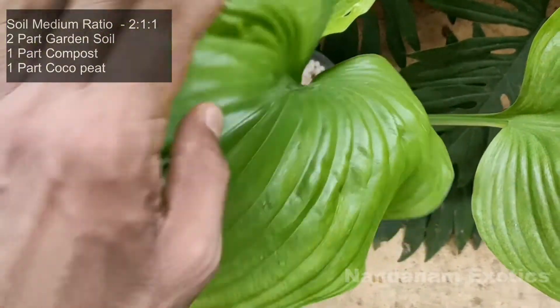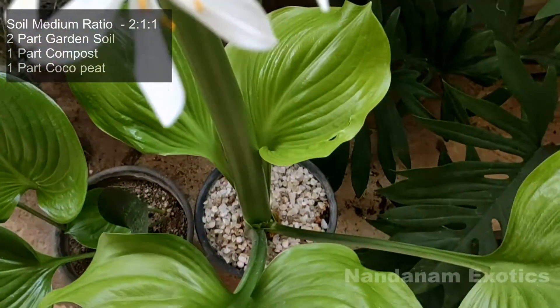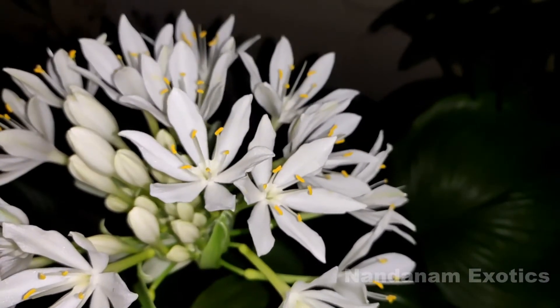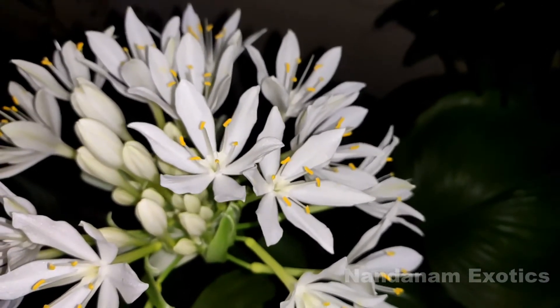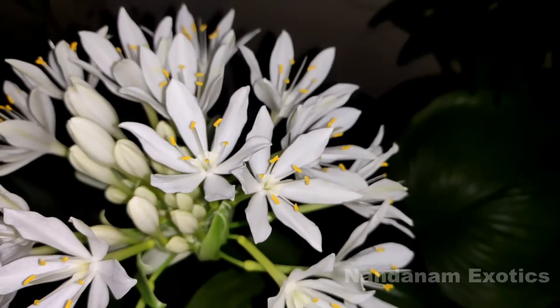The plant appreciates semi-shaded conditions. Grow your lily where it is bright enough — if it is not so bright, the plant might not flower for you. Water your lily whenever the soil turns dry, and try to repot your lily whenever they outgrow the pot.